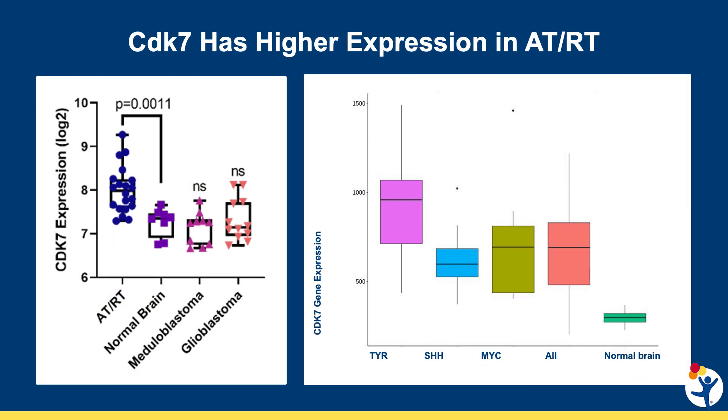You might think that a protein important in a vital cell process such as the cell cycle would be dangerous to target in a person. In reality, it is possible to block CDK7, because the amount of CDK7 in ATRT cells is higher than that in normal brain — in fact, higher than even in other aggressive tumors such as medulloblastoma and glioblastoma. All of the subgroups of ATRT have an increased amount of CDK7, with it being slightly higher in the tyrosine subgroup.